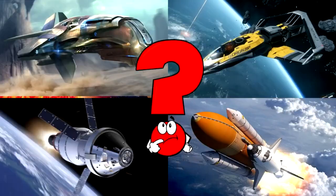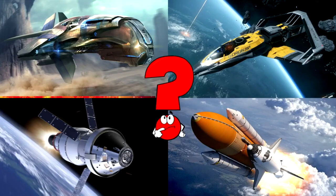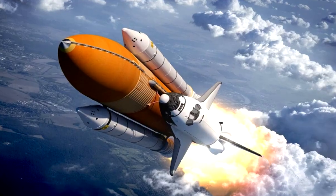Which picture shows a giant rocket ship soaring through the sky with flames bursting from its engines? Rockets are powerful space vehicles that launch astronauts, satellites, and space probes beyond Earth's atmosphere.